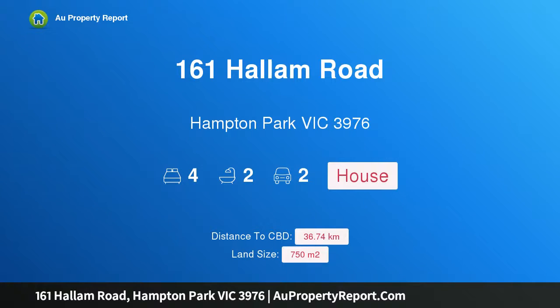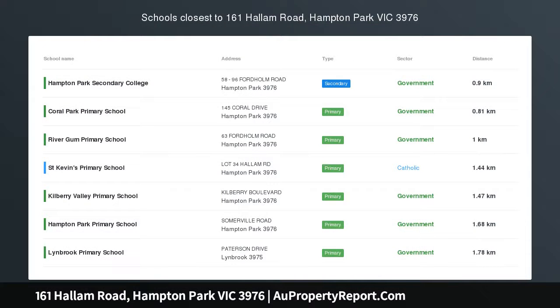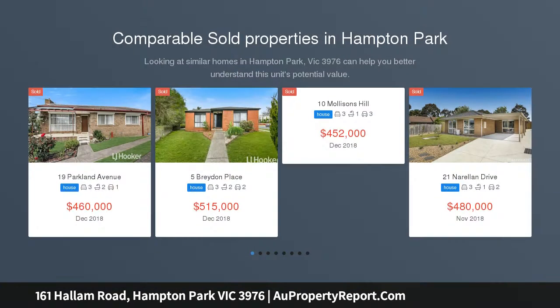Hi, I am glad to introduce property 161 Hallam Road, Hampton Park, Victoria, 3976. Big house, big block.